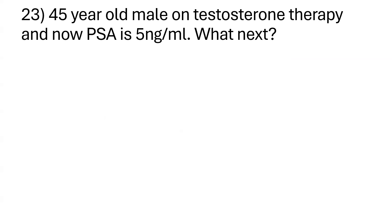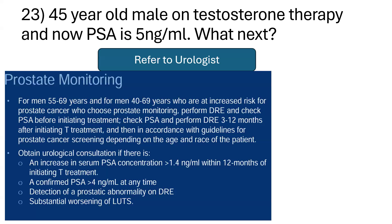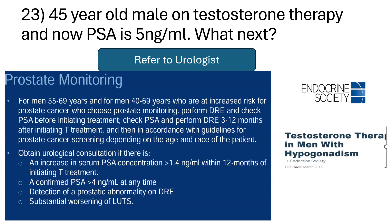Question 23: a 45-year-old male on testosterone replacement therapy with a PSA of 5 nanograms per ml on blood biochemistry. The next step is urological consultation, per the Endocrine Society guidelines on testosterone therapy in men with hypogonadism, published March 2018.